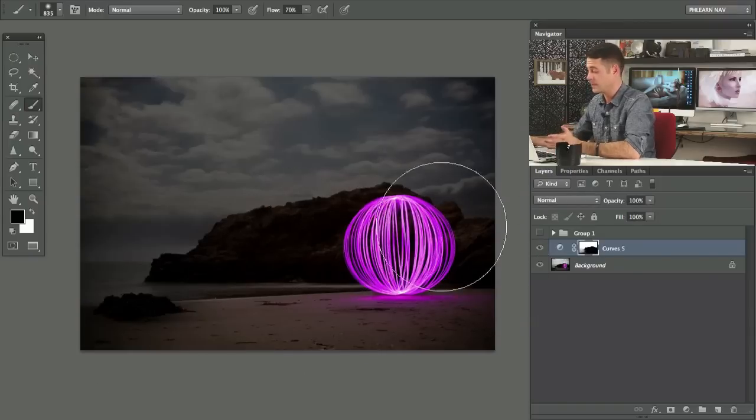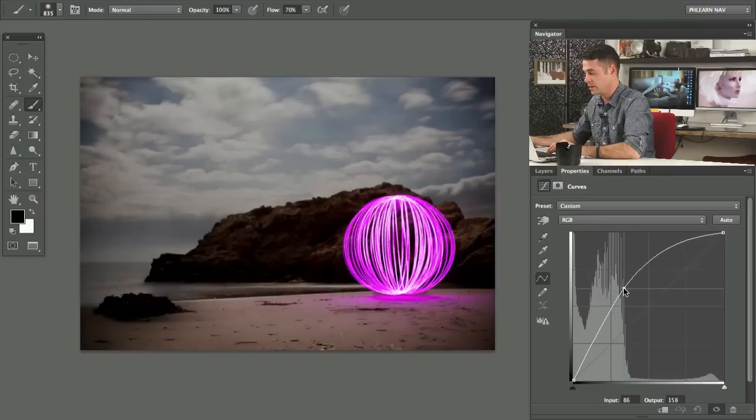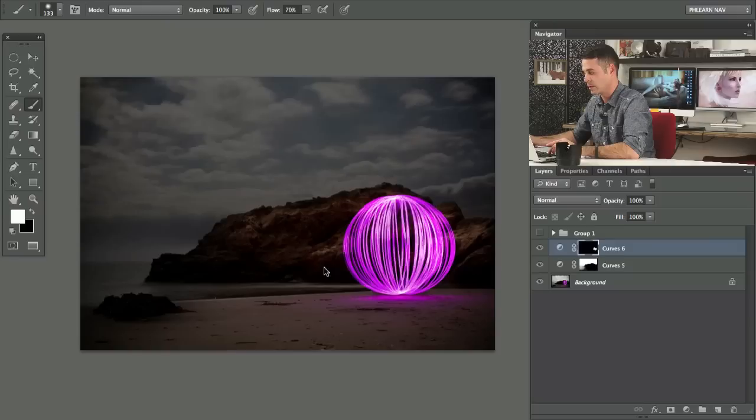The next thing I want to do is bring up some of the detail here in the rocks. I'm going to grab a Curves adjustment layer and click right here in the middle and kind of drag that up until we can see all that detail in the rocks. I'm going to hit Command-I on that and then just go in with my brush tool and paint it in — seeing what we can get visible and not visible. Let's make our little light ring a little bit brighter as well — making the rocks just a little bit lighter.